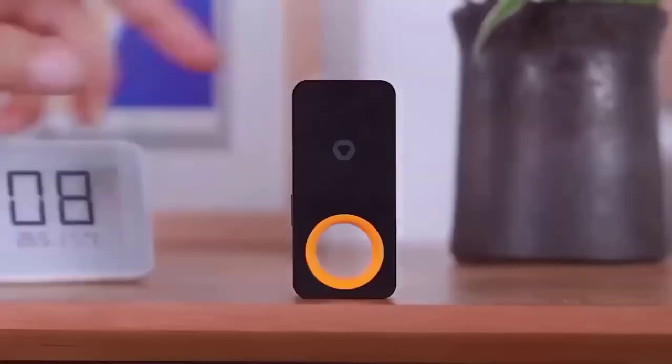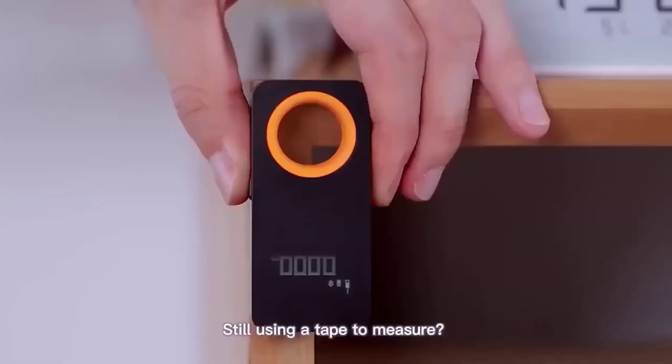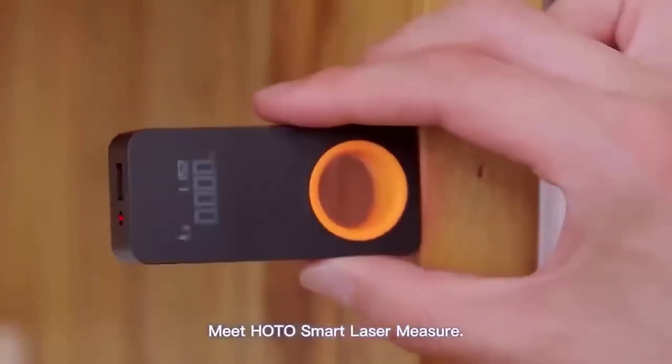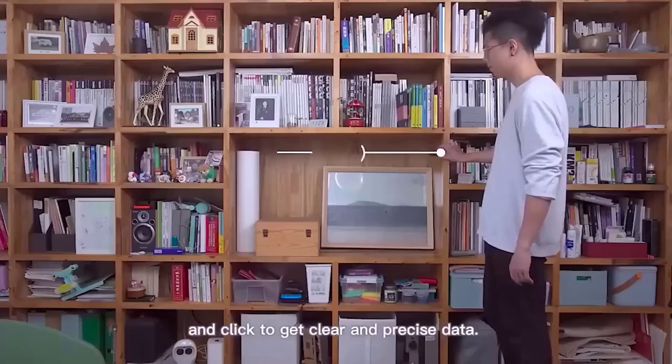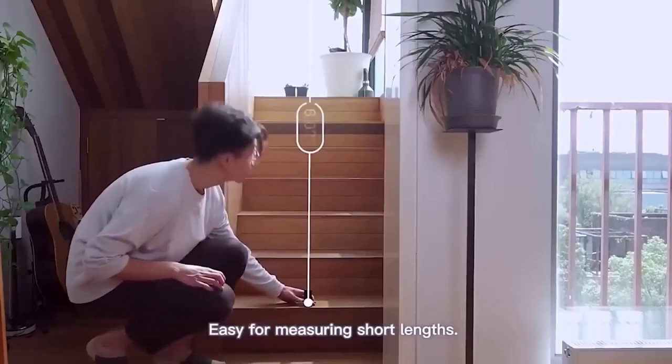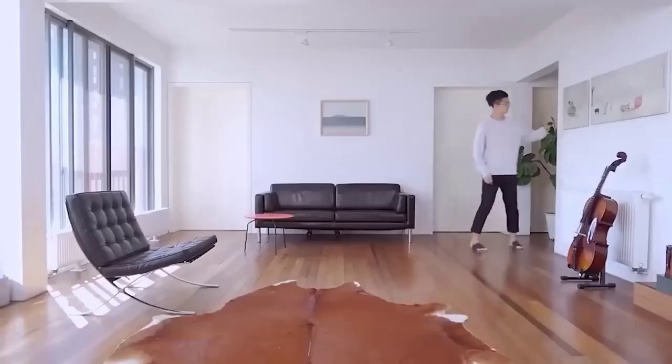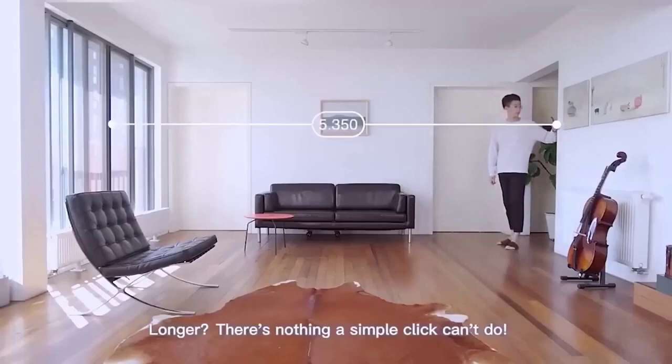This laser rangefinder is the gadget that finally makes us say goodbye to our usual rulers and tape measures. The rangefinder HADA connects to your smartphone and has the ability to build dimensions on hand-created drawings or photos of the object. The maximum measuring distance is 30 meters, powered by a built-in 200 mAh battery, charges via USB Type-C, and looks very decent.